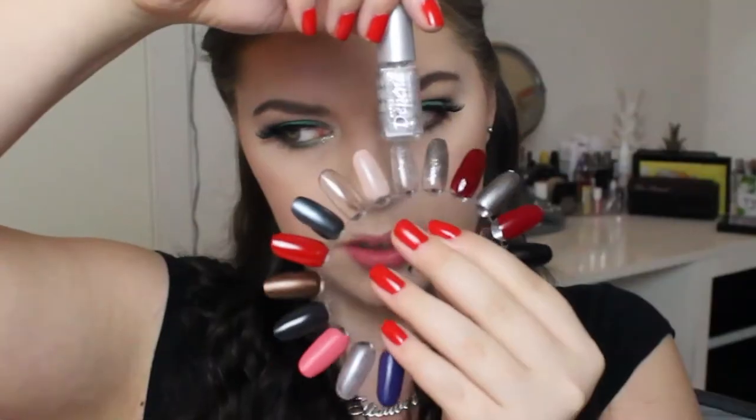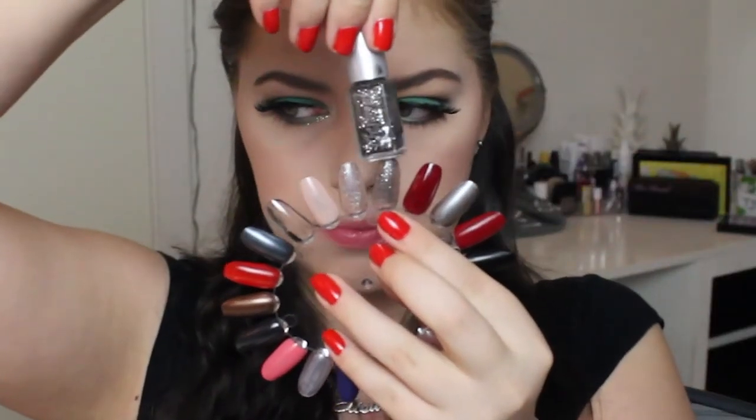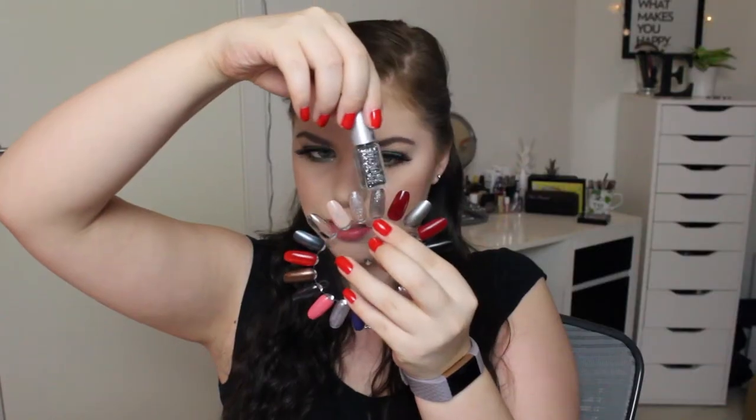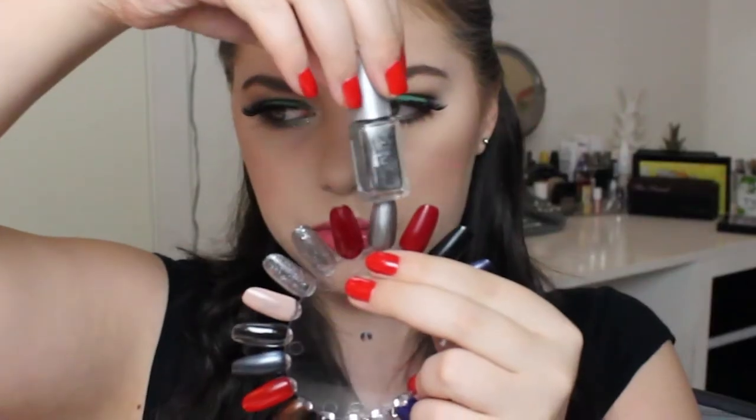Then I have some Depend polishes. The first one is a glitter nail polish — a Depend silver blue glitter that I panned in my Project Polish last year. The next one is also a glitter, a black-based glitter from Depend. Then there's a very very dark red Depend polish — it's more sheer than I remember, but it's pretty.